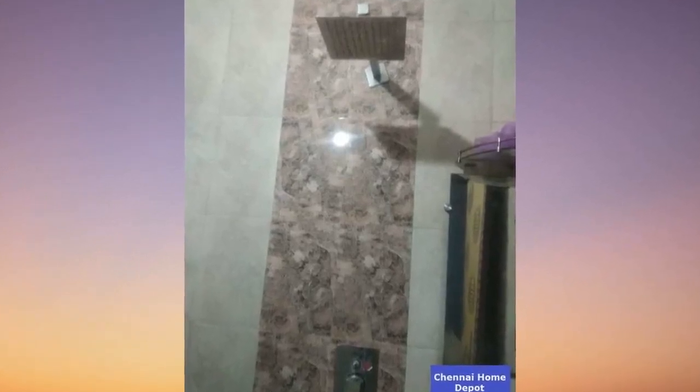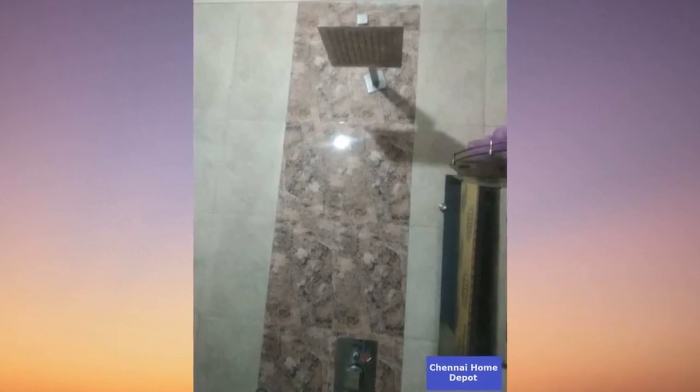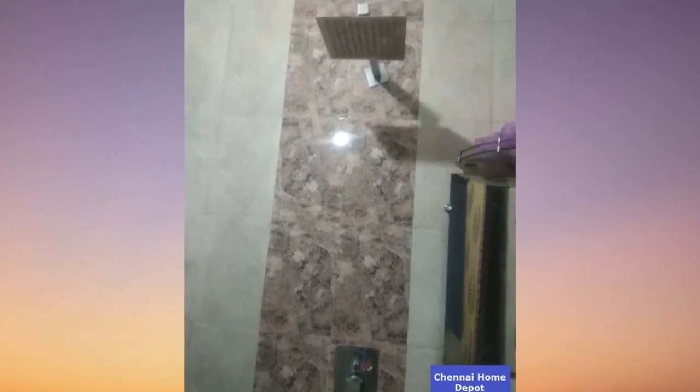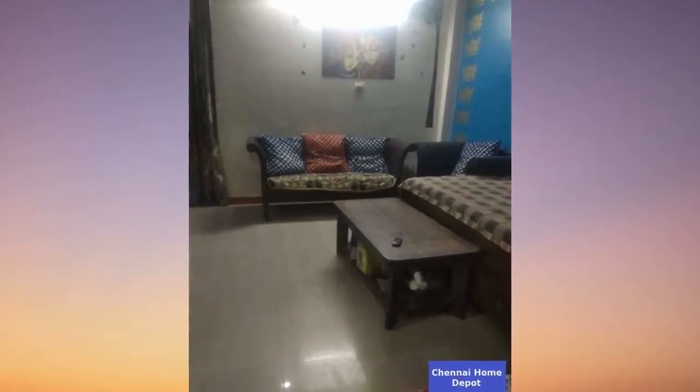Step inside where comfort meets style. Fan, lights, exhaust fan, geyser, microwave — all included. Vitrified tiles in the living and dining areas, and imported double-loaded nano tiles in the kitchen and bedrooms. Teak wood-framed main door with a double-side veneer finish.